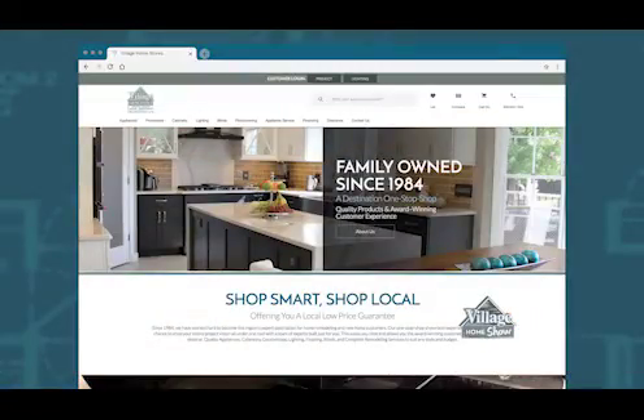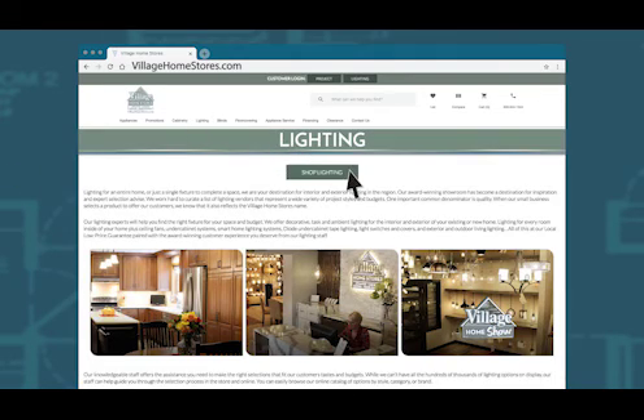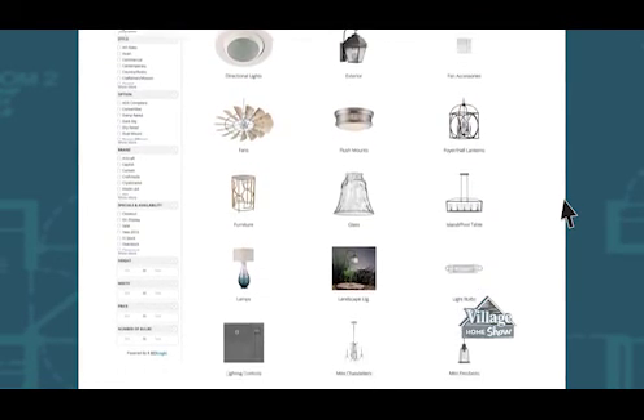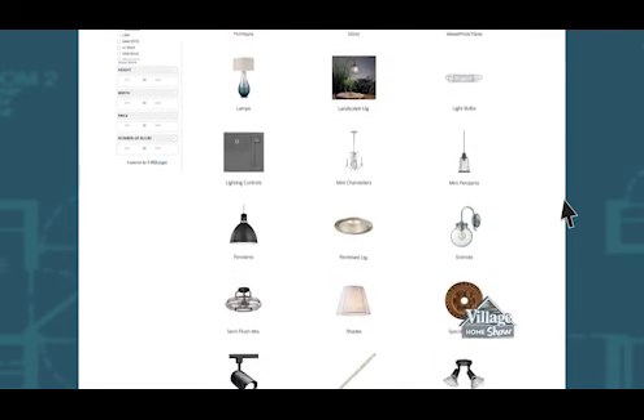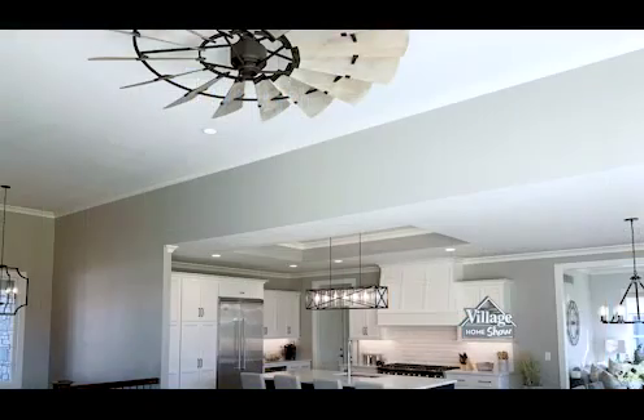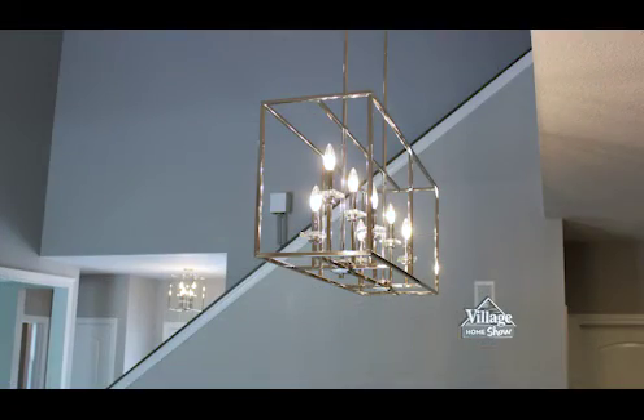A lot of our customers are looking on our website before they come to the store, which can be so helpful for ideas and inspiration. I want customers to know that just because a fixture is labeled as a foyer or island light does not mean we only use it for that specific area. Open lanterns are used not only in foyers but also above islands; many long island-style fixtures are being used above dining room tables — you may even hear them called linear chandeliers. You don't have to limit yourself to that specific category.